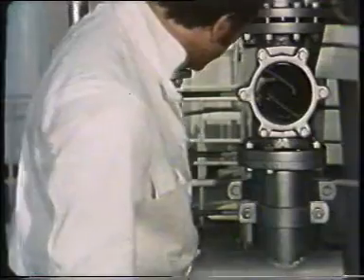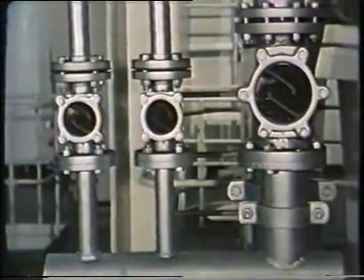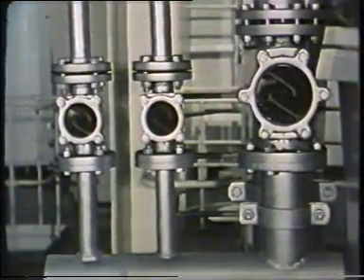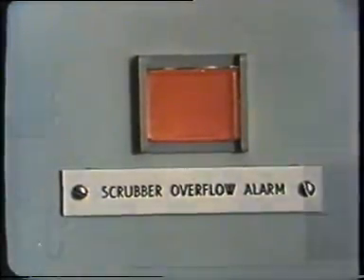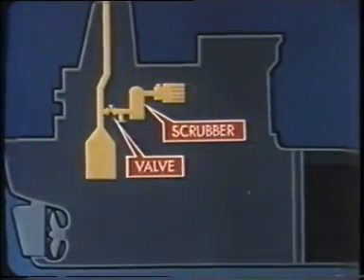A sight glass in the engine room guards against flooding in the tower and the possibility of water getting into the boiler uptakes. In automated ships this device, like most of the others, is backed up by automatic alarms in the control room. After the scrubbing tower, the processed inert gas is delivered to the deck by fans.